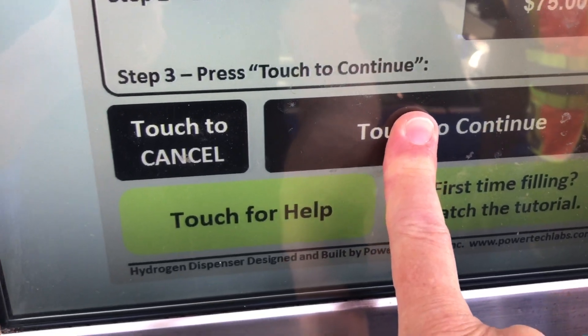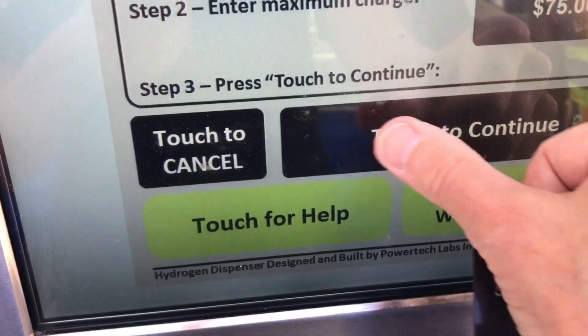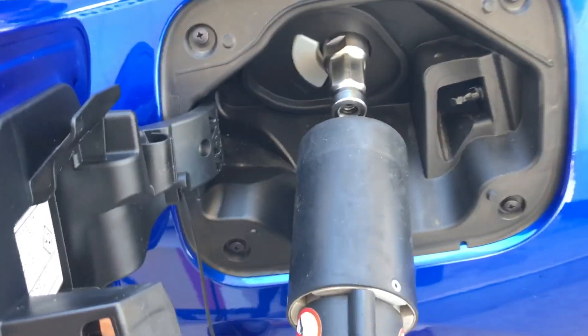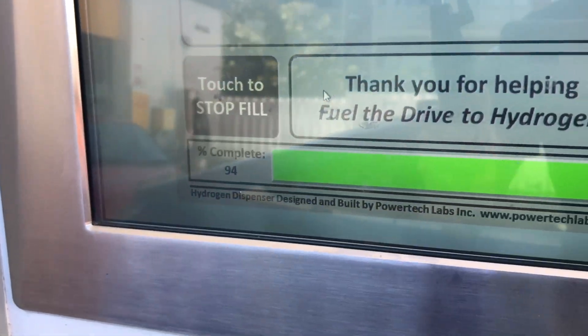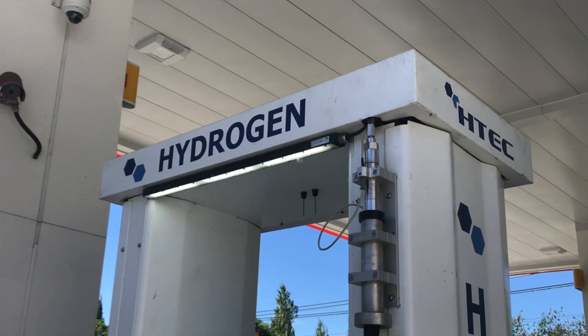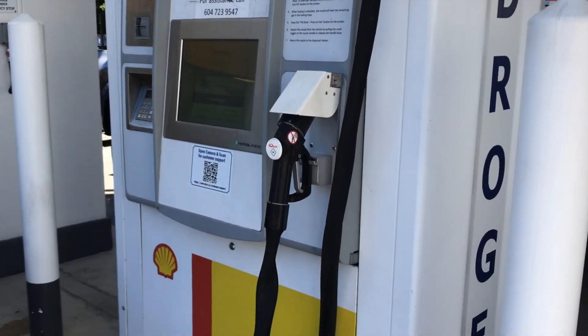There was one glitch — the touch screen was not cooperative at first, but the problem soon went away and did not occur at a different location. Issues reported by users include the nozzle freezing to the car, requiring a number of minutes to thaw. But the main complaint is delays due to lining up behind other hydrogen vehicles to use a single pump — no surprise to battery electric vehicle drivers who face the same delays, even with multiple chargers at a station.